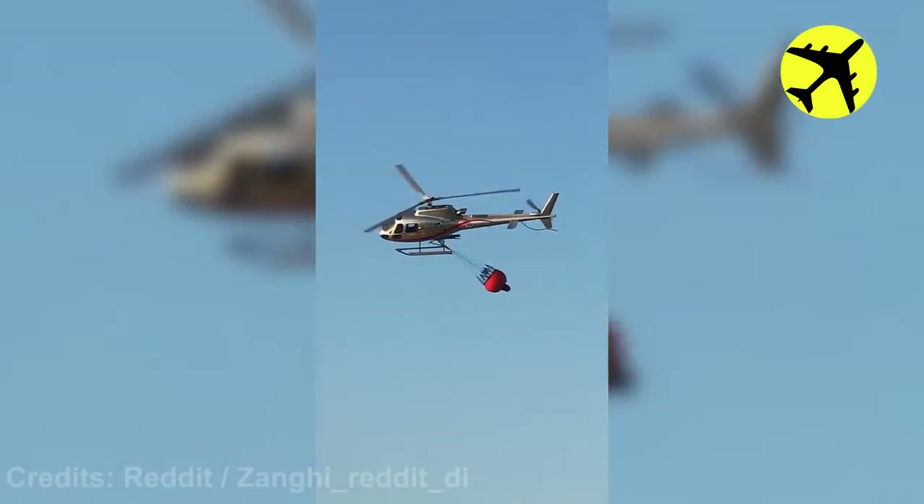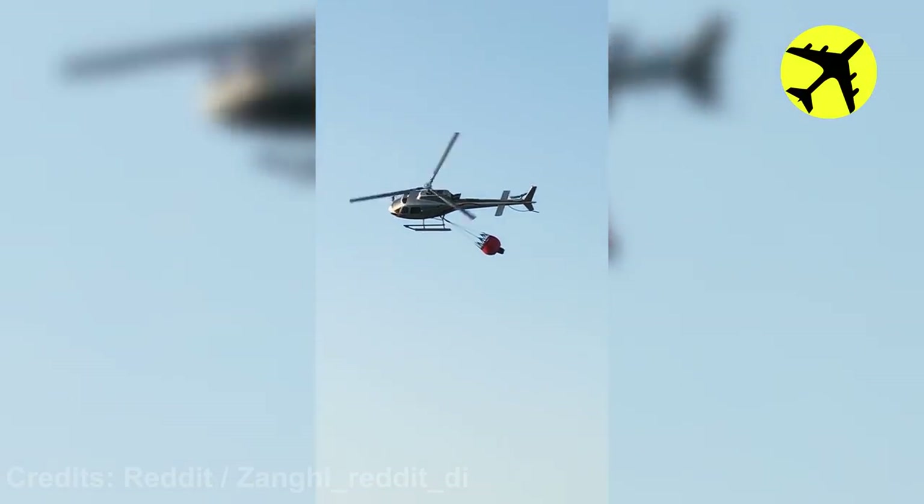This helicopter filling a bucket with water to help out with a wildfire in Sicily.